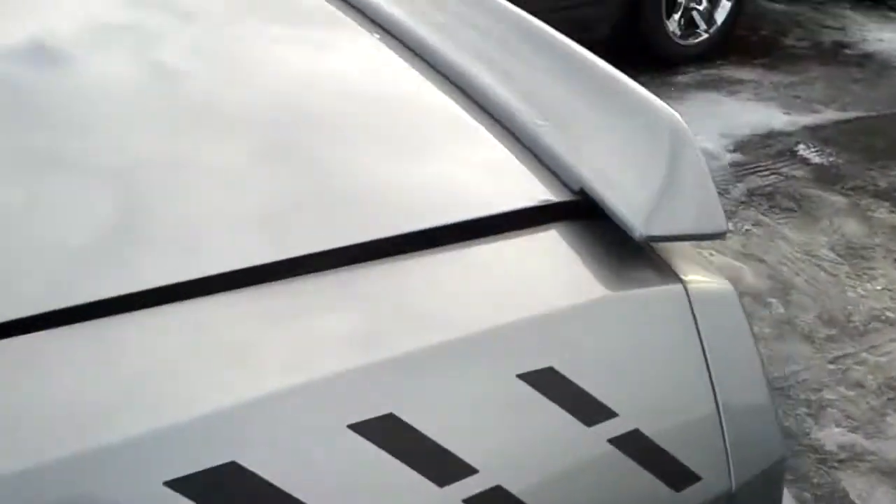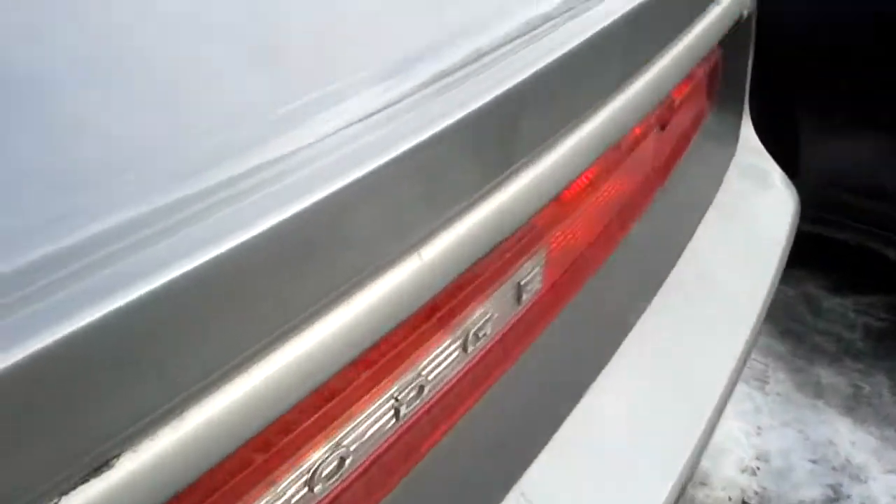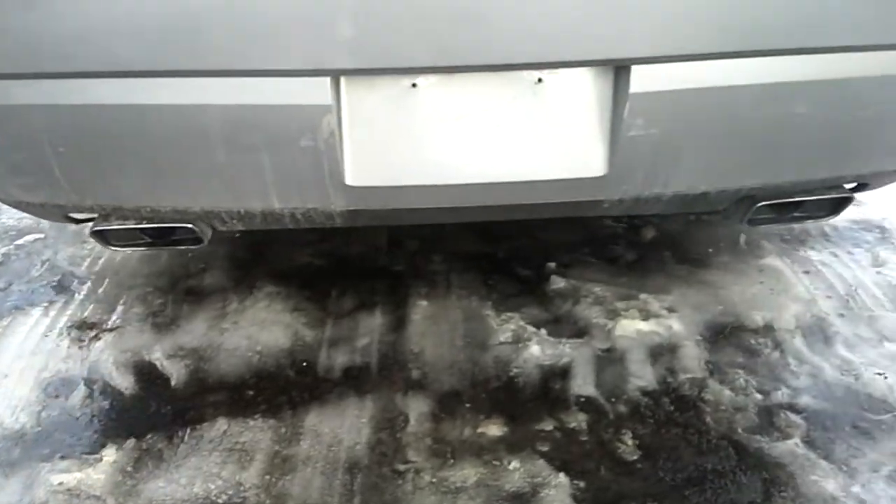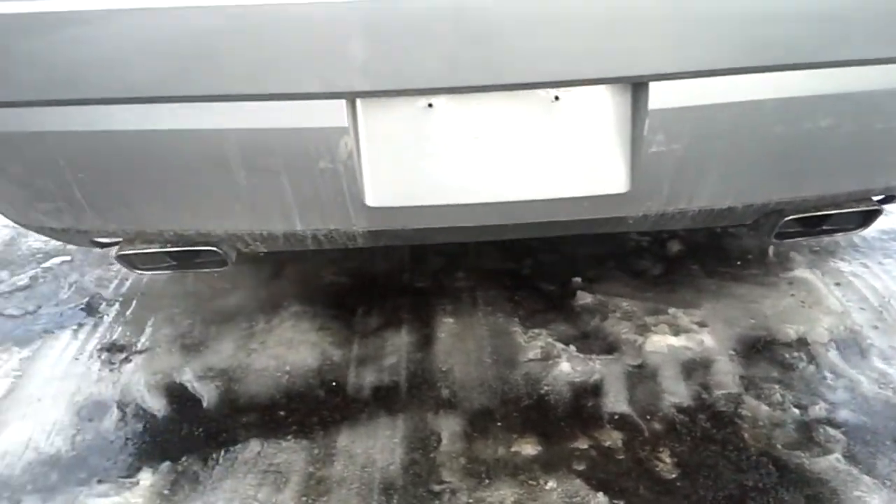Being a larger car you'd expect it has a very large trunk in it too, which is very handy. You've got a ton of space. And there's also a very nice good-sounding dual exhaust back here as well.